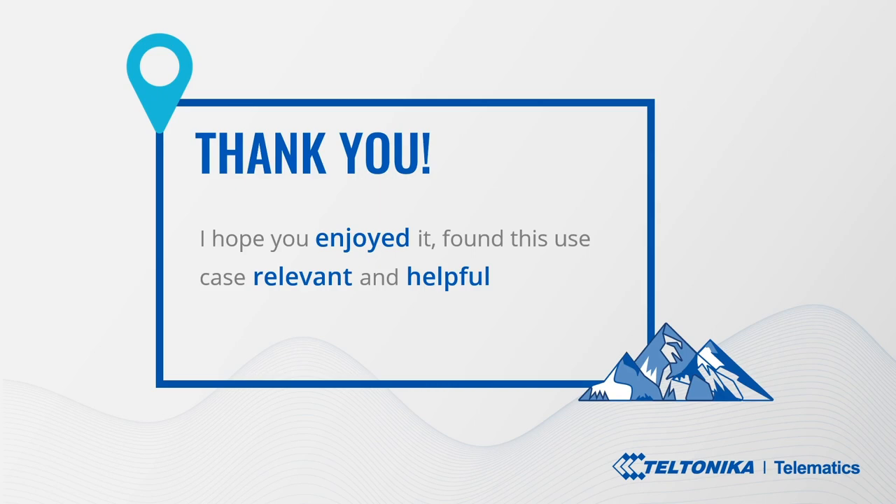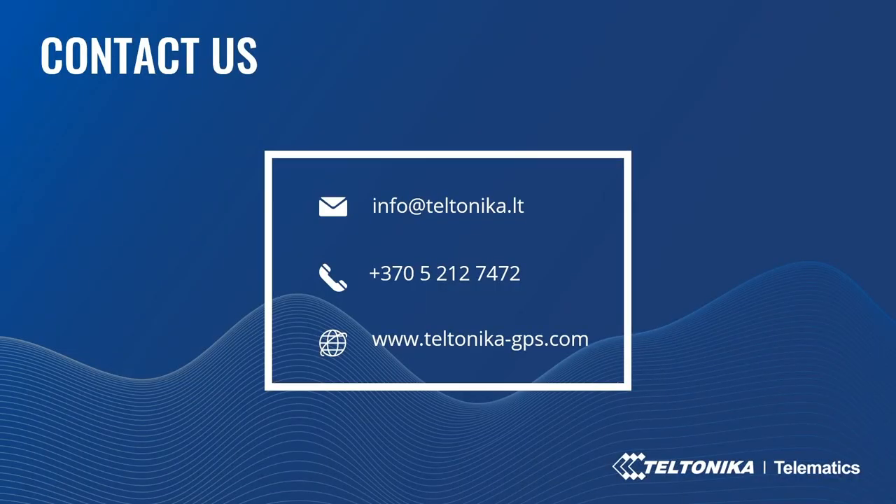Thank you! I hope you enjoyed it and found this use case relevant and helpful for your business. If you have questions about the topic, please leave your query or comment below this video. Call us or email for more information. Reach us on social media or contact your account manager if you are a Teltonika business partner. Thank you for watching and have a lovely day!